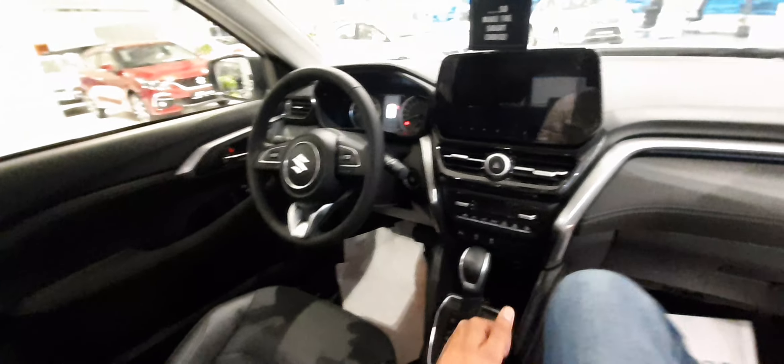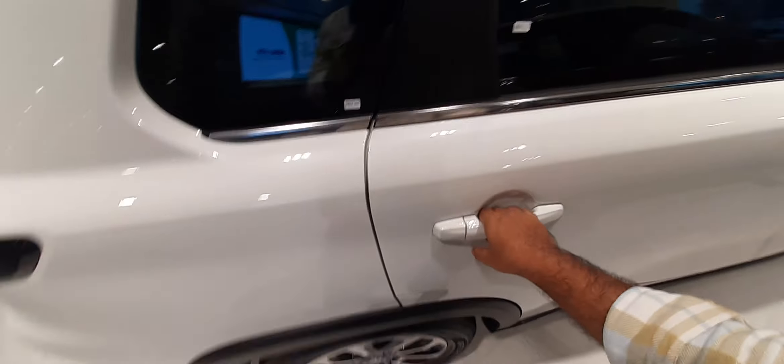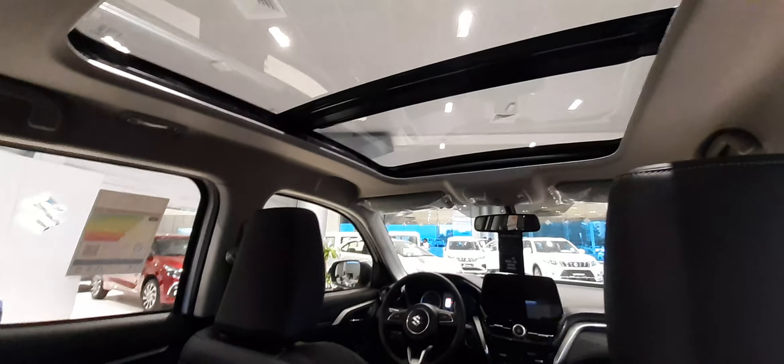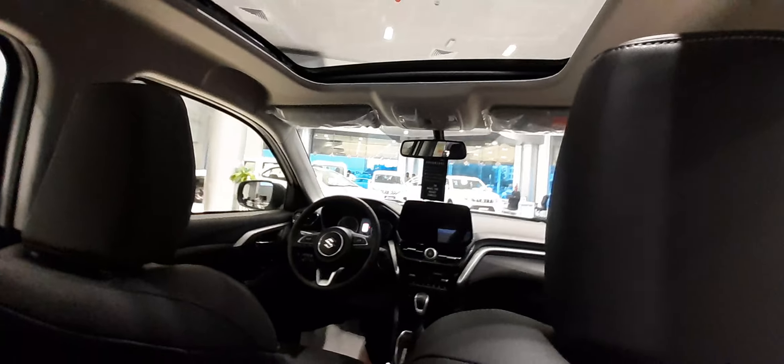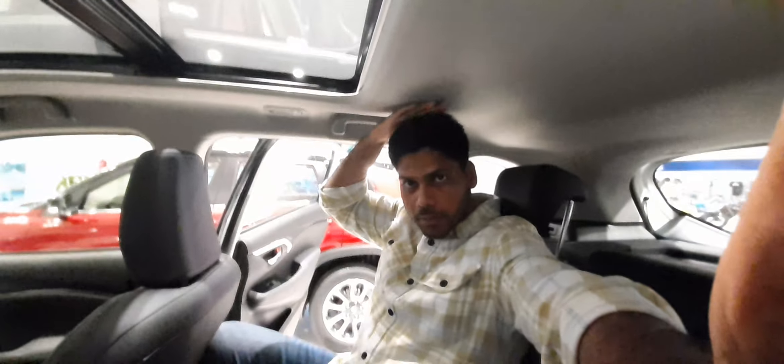It's a great car, but let's see what else — the sunroof pressure, it will not be fully closed but there's a little pressure. Behind the seat, the sunroof is very big and there is no headroom space. I am 6 foot plus and as you can see, there is no space.